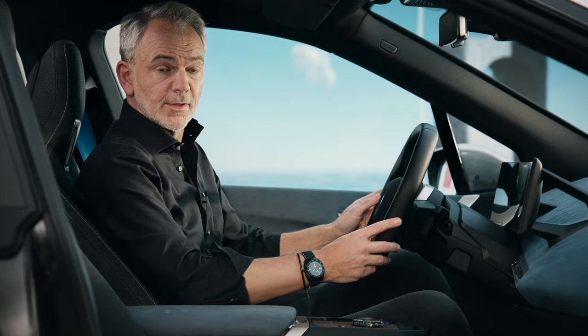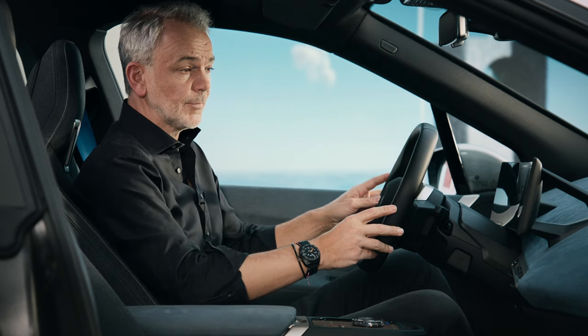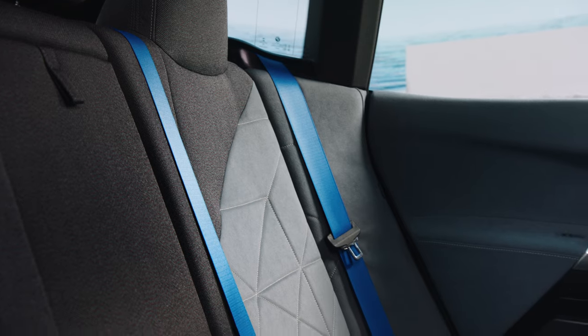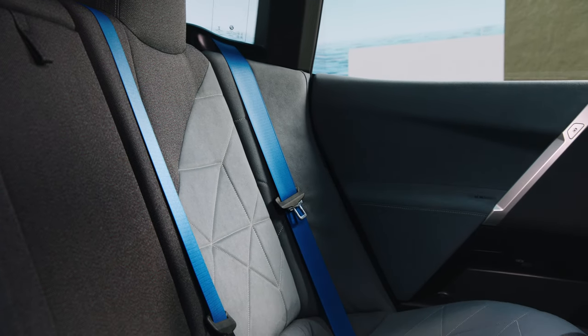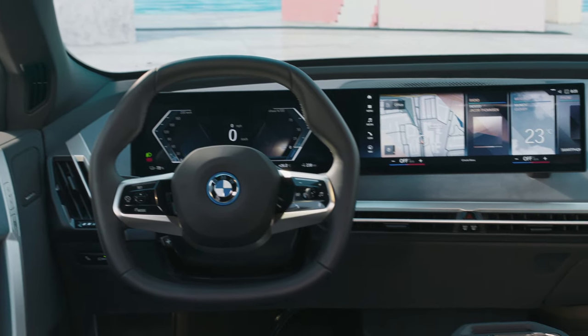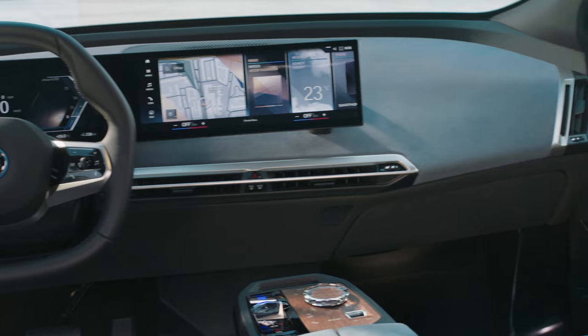So here we are, behind the wheel of the BMW iX. The design phase of this project really started with thinking a lot about the interior atmosphere that we wanted to create. We were inspired by modern architecture. In fact, we wanted to create something like a loft on wheels — something fairly reduced, with a cozy seating arrangement,